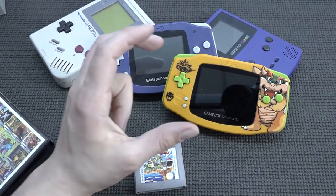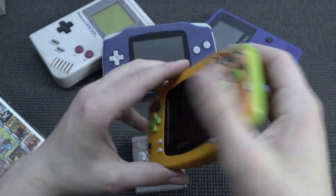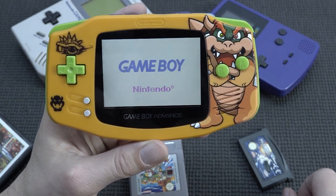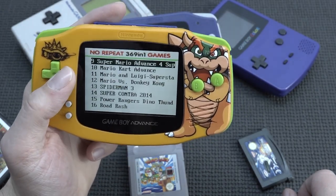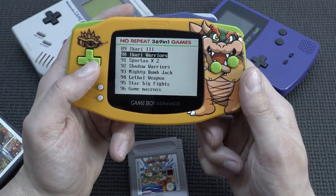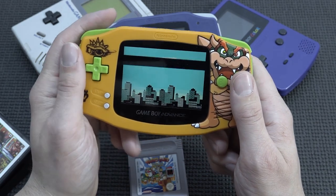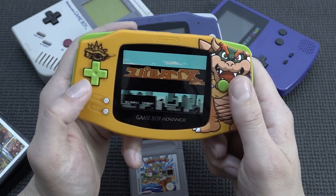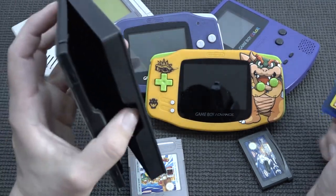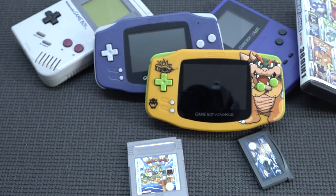One other thing I reviewed many years ago is this 369-in-1 multi-game card. It's so naughty but also so wicked. It fits in the cartridge slot. A lot of fellow creators have done videos about it, and it's so bad — there are a lot of Pokemon game listings but that's not entirely true. There are a lot of duplicate games on here, and only a few actual GBA games. Most of what you get are NES games. That's basically what you get with a cartridge like this.